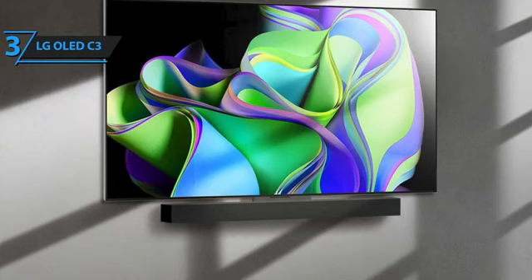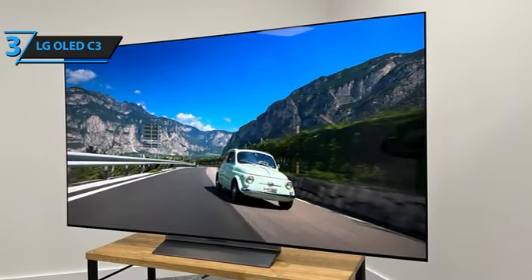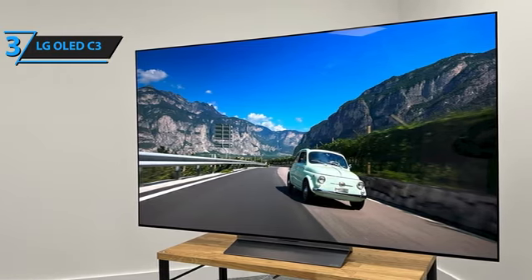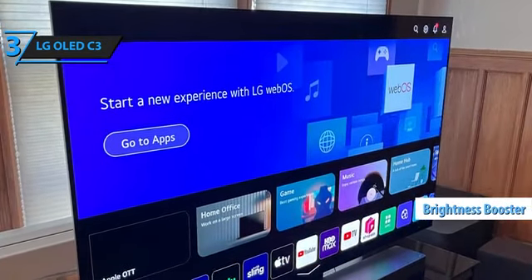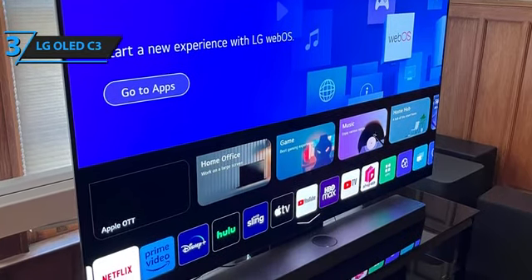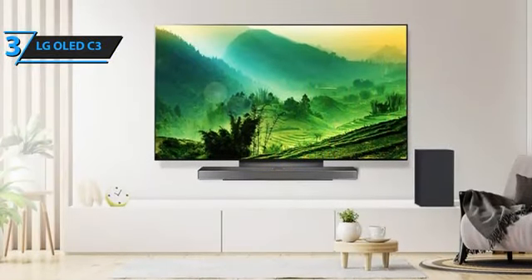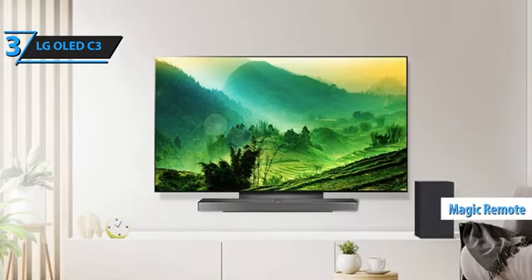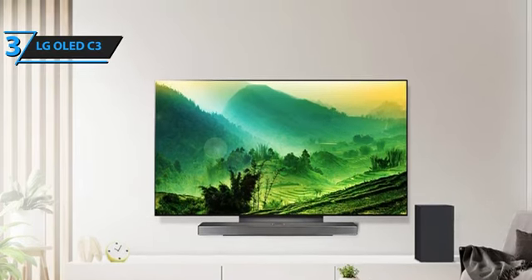The C3 excels in delivering superior fine detail, deep contrast, and vibrant colors, making it a pleasure to view. Apart from gaming, the deep blacks offered by the self-emitting pixels make it ideal for movie nights, ensuring true black letterbox bars and enhancing the viewing experience of cinematic TV shows. A brightness booster feature enhances brightness to provide a vivid picture and high contrast, even in well-lit rooms. With the C3, you can enjoy a wide range of content, from fitness and sports to entertainment and more. The quick tabs allow you to organize your favorite apps into categories, and the magic remote makes it easy to find what you're looking for. Truly, the LG OLED C3 is a remarkable addition to any home.